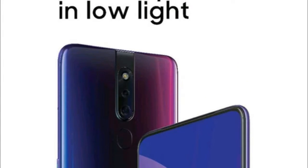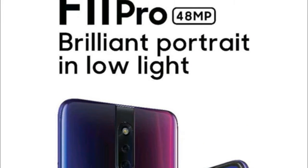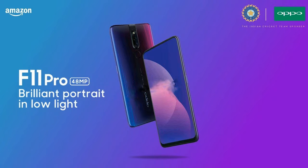Oppo has confirmed that it will launch a new camera-centric smartphone. The company will unveil the Oppo F11 Pro in India soon, featuring a 48MP primary rear camera.